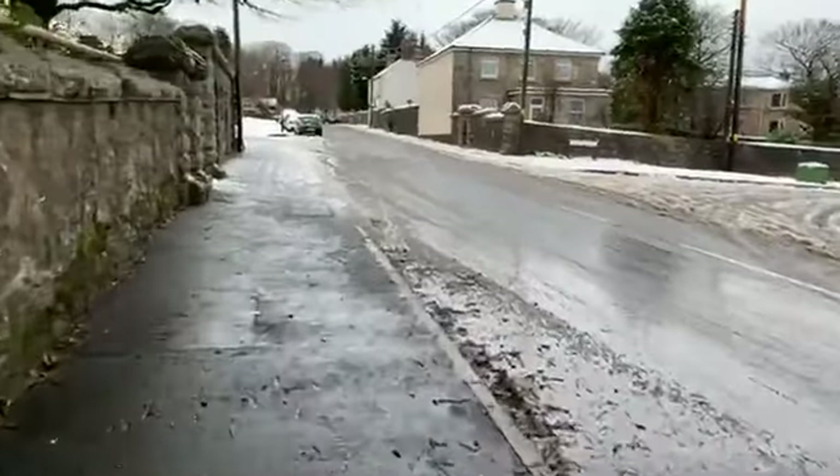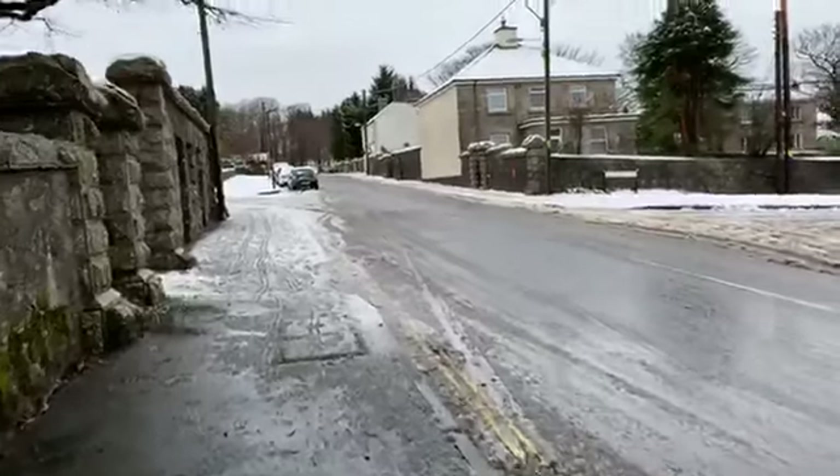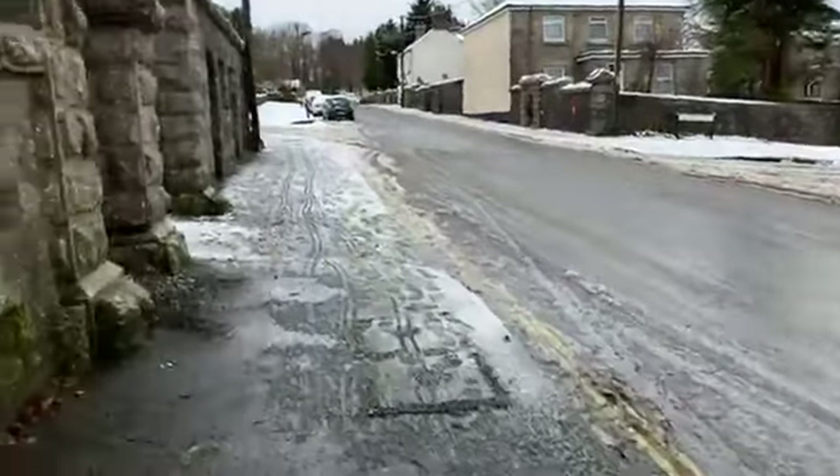As you can see here it's fairly clear of snow under some trees, which have protected this part of the road.